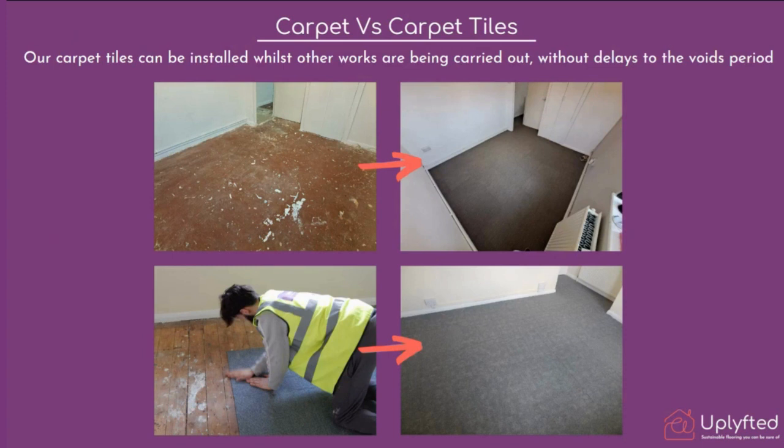Carpet tiles are, as the name suggests, a tile. We have been installing them in properties of many organizations like CCHT, Bromford, Carbon, and Raven, and we're installing next week at Estlite Community Homes. We are solely focused on housing associations because we believe this is a fantastic fit for the type of work that housing providers face and provide.